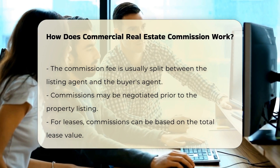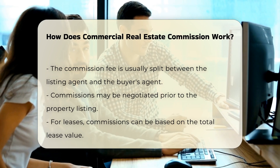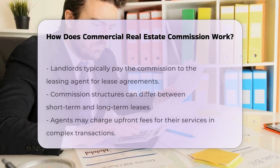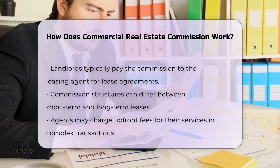For leases, commissions can also be based on the total lease value. In such cases, the landlord typically pays the commission to the leasing agent. The commission structure may differ between short-term and long-term leases.